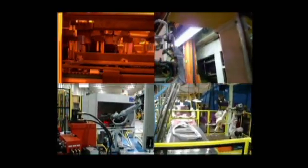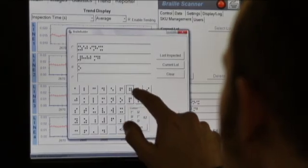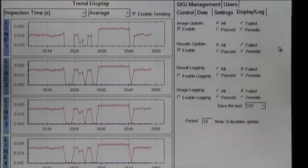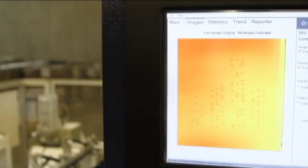The Pharma Braille Inspector has the ability to read and verify braille text-to-print, perform braille dot depth measurement, and verify spacing between braille dots and lines. All of this performed at maximum in-line production speeds.